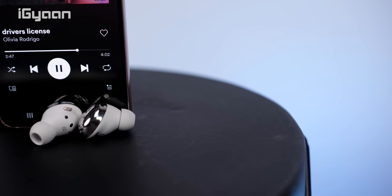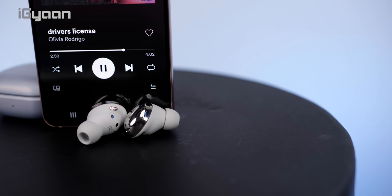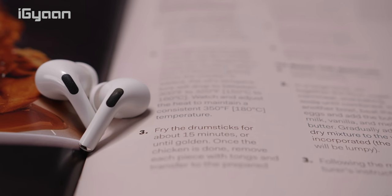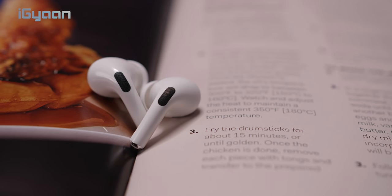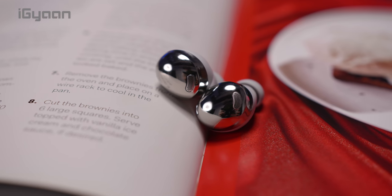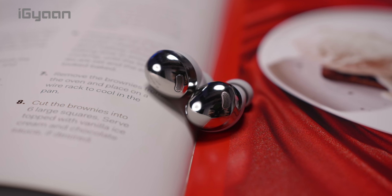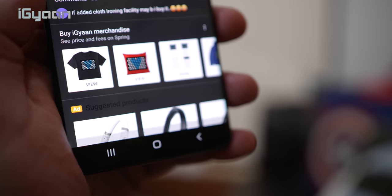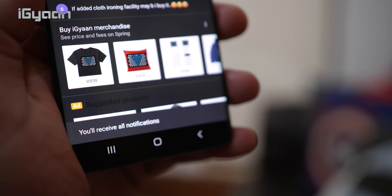At about ₹10,000 cheaper than the AirPods Pro and with some extra features, the Galaxy Buds Pro are definitely looking promising. Which one of the two is your favorite? Let us know in the comments below. Links to buy both are in the description. If you enjoyed this video, smash the like button, hit subscribe, and turn on all notifications. Thank you for watching — I'll see you in the next one.